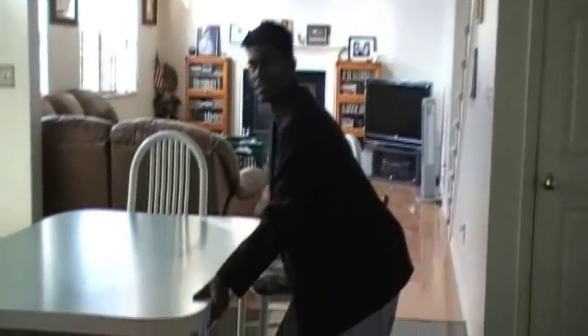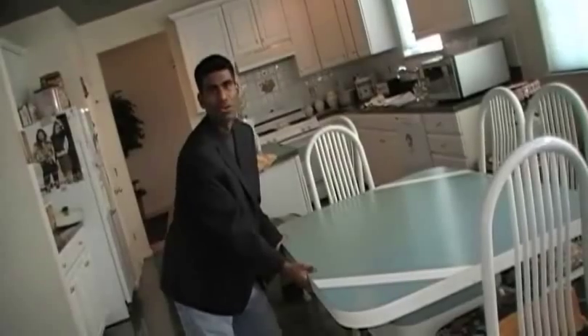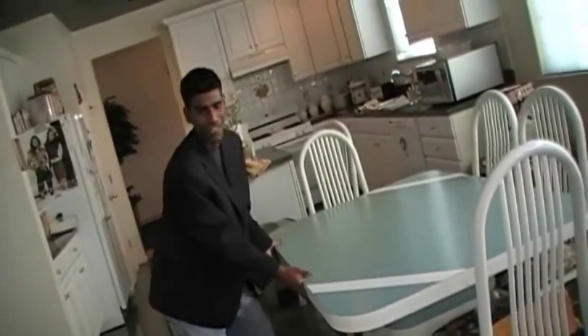Now let's say that a nuclear attack happens while you're in your home. First thing you want to do is close your blinds — this way the nuclear attack can't get in your house. After you've closed your blinds, the second thing you want to do is find a sturdy place, then duck and cover your face.